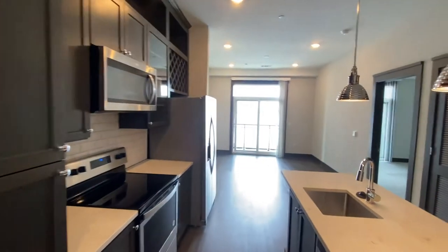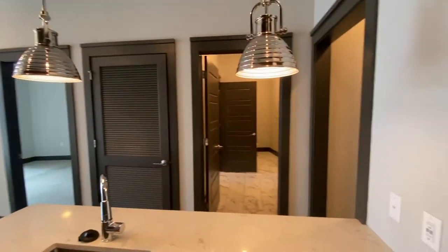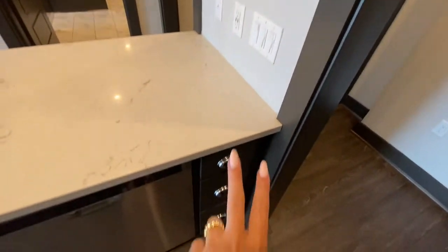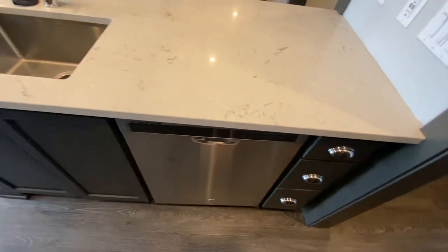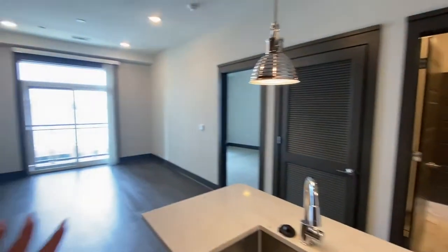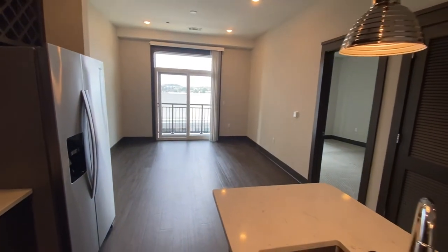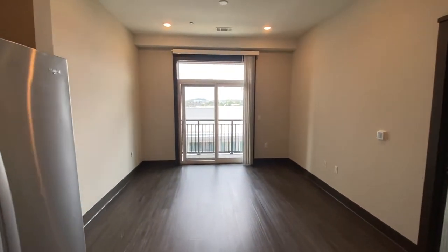As we make our way through, I do want to point out that this is a very open floor plan. You have a nice island right here with tons of storage underneath. Your dishwasher is, of course, right here. And then you have a very open floor plan into the kitchen and the living area, perfect for entertaining or hosting. You have tons of room in here.